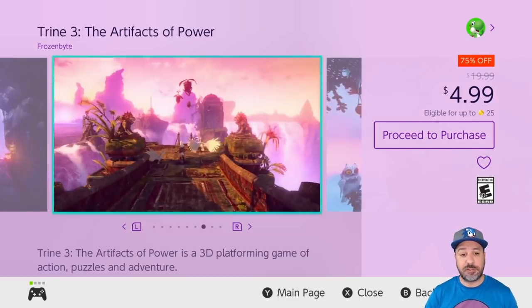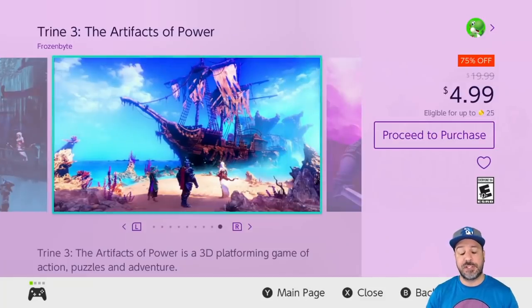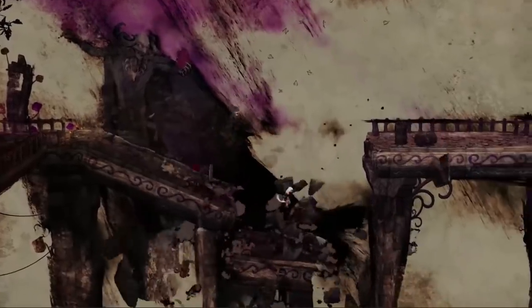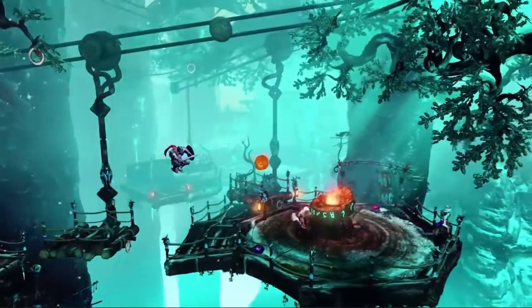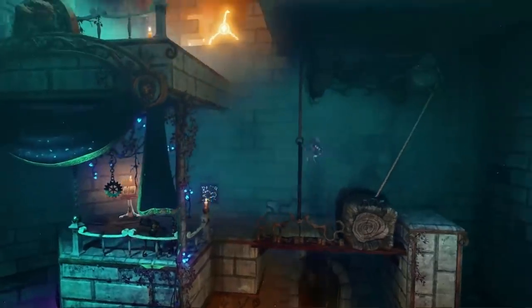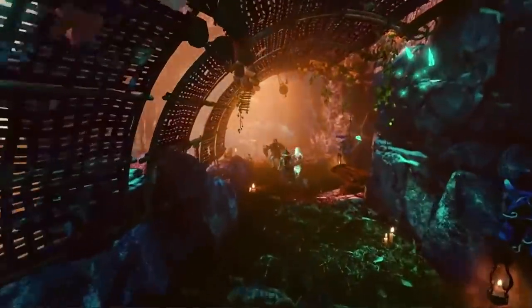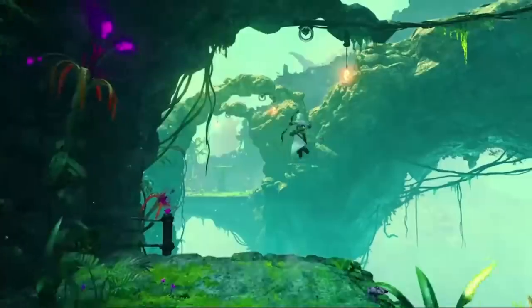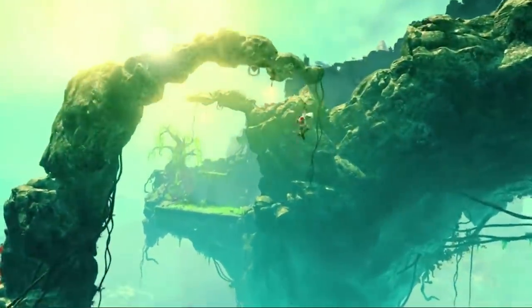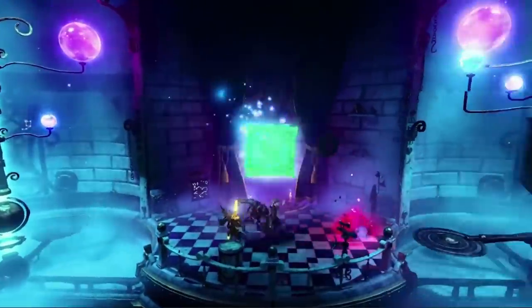The last game to look at this week is Trine 3, the third entry we've covered in the series, at 75% off for $4.99. I will give a warning: out of all the Trine games, this is in my opinion the weakest entry — if there's one you can skip, it would be Trine 3. However if you're picking it up to complete your collection, it's on sale and it's not a bad experience — just make sure this isn't the first one you pick up, as it might leave a weaker taste in your mouth than the series deserves.